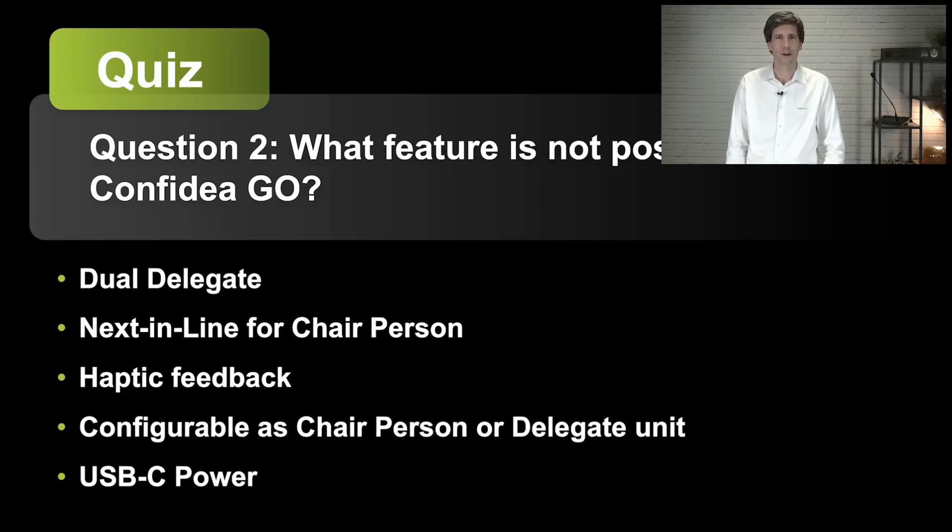For those of you who paid attention to this webinar, this should not be a difficult question. The question is: what feature is not possible on a Confidia Go? Dual delegate, next in line for chairperson, haptic feedback, making it configurable as chairperson or delegate unit, or the USB-C power connector?